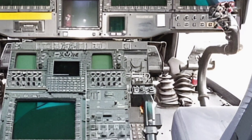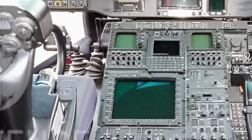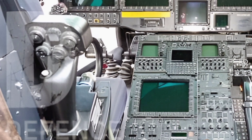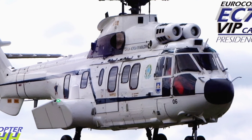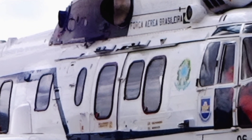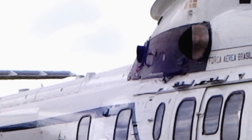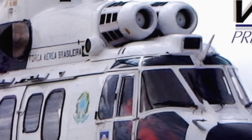The EC725 Caracal's versatility is further demonstrated by its ability to perform a wide range of roles, from tactical transport and combat search and rescue to maritime patrol and special operations. Its ability to carry external loads, such as fuel tanks or weapon systems, adds to its operational flexibility. The helicopter's robust design and high-performance capabilities have made it a trusted asset for military forces in countries like France, Brazil, Malaysia, and Mexico.